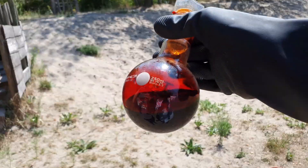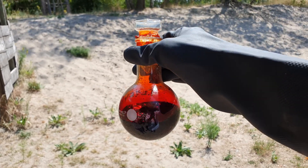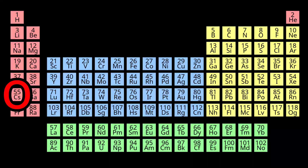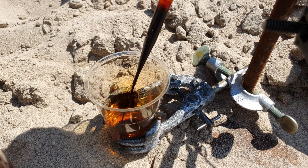Hello, today you are going to see what happens when we mix the highly reactive, very toxic liquid bromine with the most reactive metal called cesium. They are located on opposite ends of the periodic table, which means we should expect quite a violent reaction.